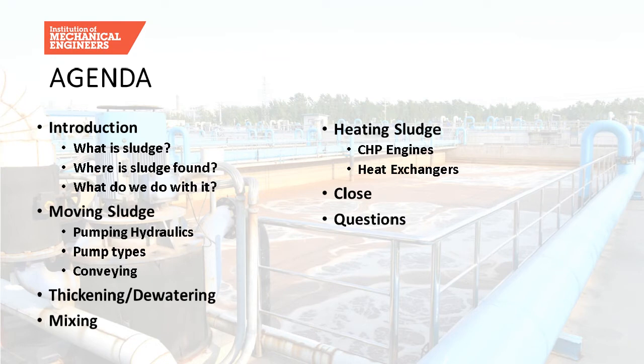A quick agenda on what we're going to discuss today. I'll give an introduction into what sludge is, where it's found and what we do with it. I'll also give a brief description of how we move sludge — pumping hydraulics, pump types and sludge conveying. James will then give an overview on thickening and dewatering equipment, then we'll talk about sludge mixing, heating sludge, CHP engines and heat exchangers, before closing and taking questions. Questions can be submitted on the right-hand side throughout the presentation.